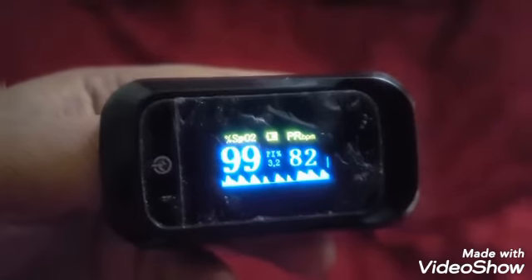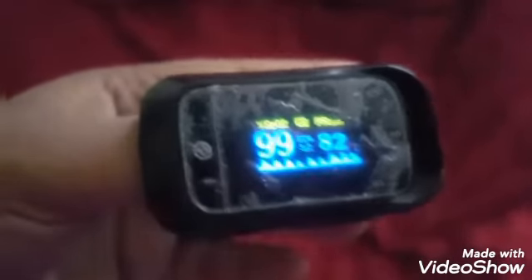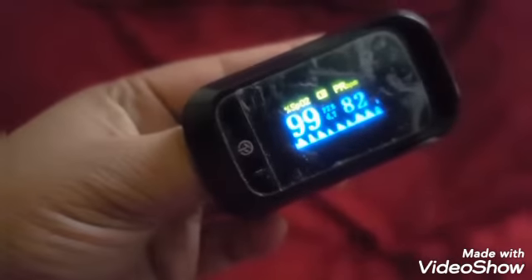It's very easy to check. Look, I just put my finger inside — 99 is my oxygen level and 82 is my pulse rate. It's very easy to use anytime, anywhere. It's a life-saving device and it's worth buying.